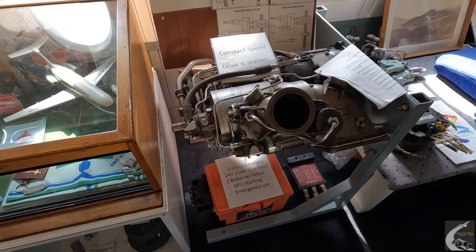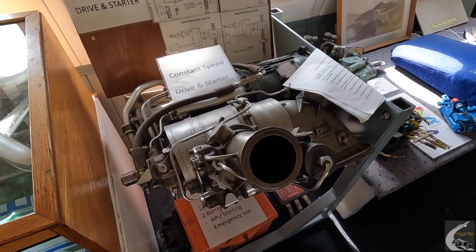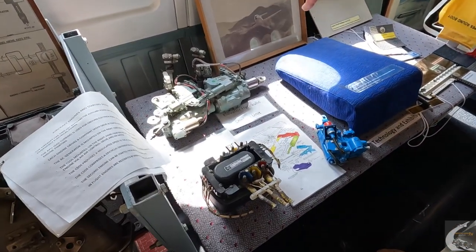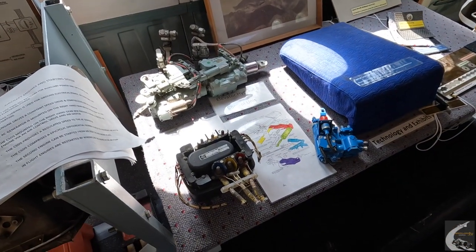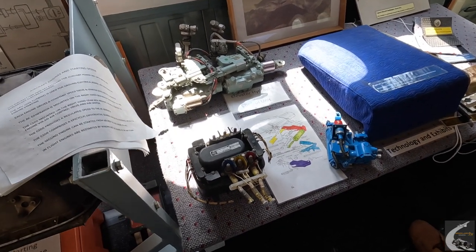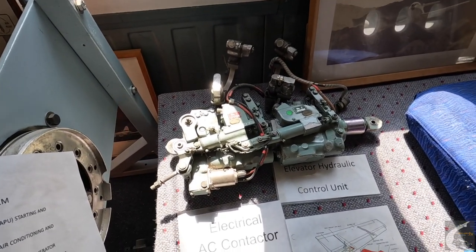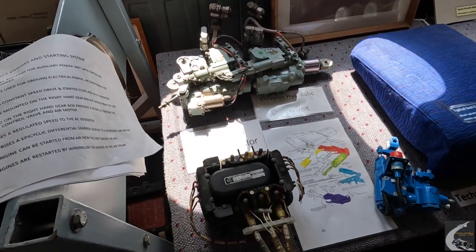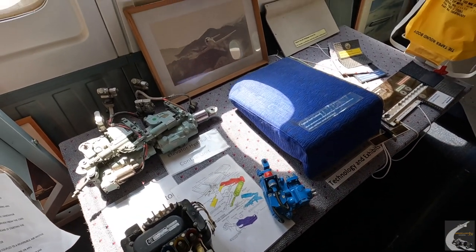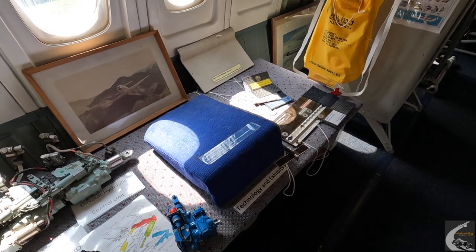There are also some aircraft components on display: this is what batteries looked like in those days, and this is the constant-speed drive system attached to the engine. This is what I was talking about earlier — the elevators got modified with a power control unit. After the crash, they had to fit two of these into the tail to make sure the pilots had enough power to move the elevators. The display also shows how technology has changed — from lots of plastics and carbon fibre tubing, very light and very strong.